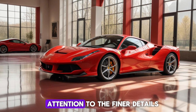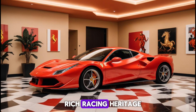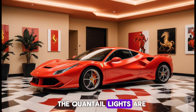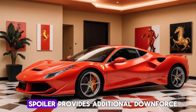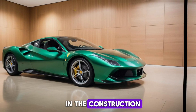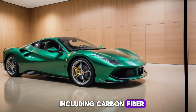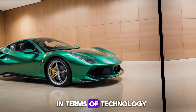Ferrari has also paid attention to the finer details, incorporating elements from their rich racing heritage. The quad tail lights are a nod to classic Ferrari designs, while the prominent rear spoiler provides additional downforce. The lightweight materials used in the construction, including carbon fiber, contribute to both performance and fuel efficiency.